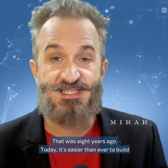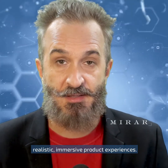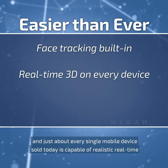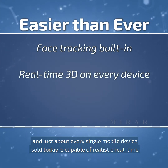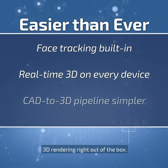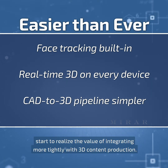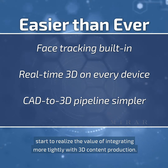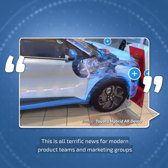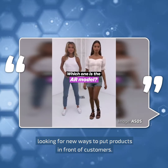That was eight years ago. Today, it's easier than ever to build realistic, immersive product experiences. Practically every new iPhone comes with robust face tracking, and just about every single mobile device sold today is capable of realistic, real-time 3D rendering right out of the box. Better still, the product digital pipeline has matured as CAD manufacturers start to realize the value of integrating more tightly with 3D content production. This is all terrific news for modern product teams and marketing groups looking for new ways to put products in front of customers.